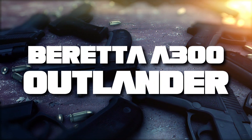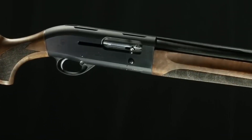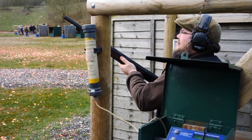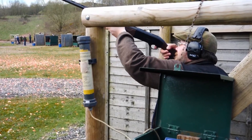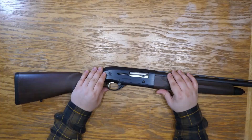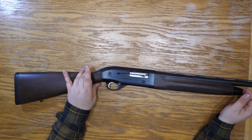In the middle of our list at number 5 is the Beretta A300 Outlander. This gun is a robust, reliable, and budget-friendly version of the outstanding Beretta 391. It is simple to maintain and features a reliable gas system that can fire all loads without adjustment, making it a formidable choice for home defense.